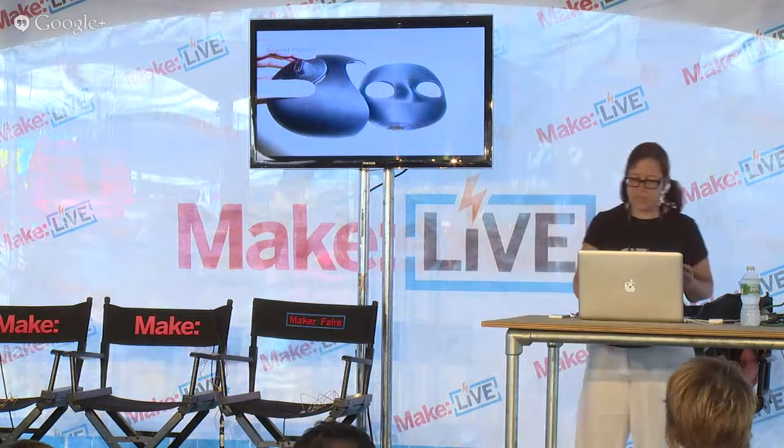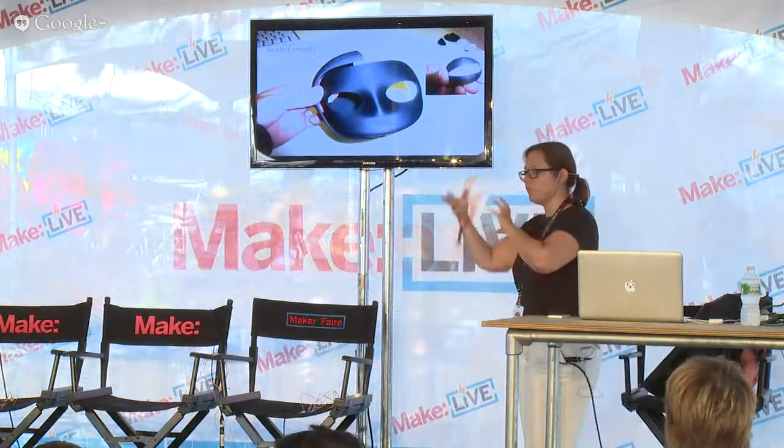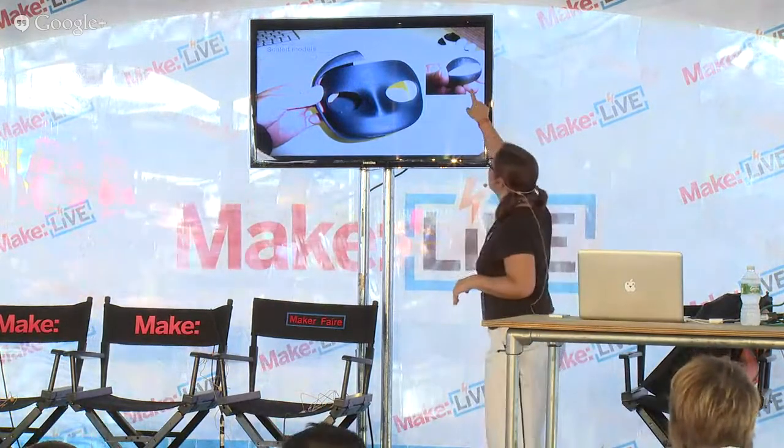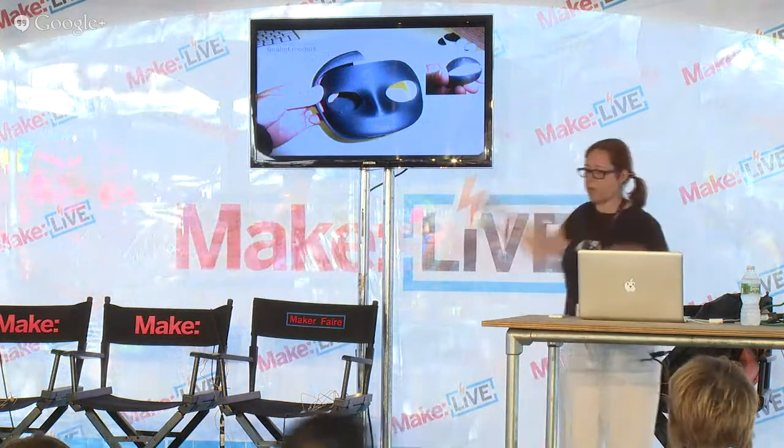We also do a lot of scaled models. These were printed on a dimension printer at Georgia Tech, and they really help us get a sense of what the form is going to be like. We found a ping pong ball and then scaled our models around that ping pong ball.